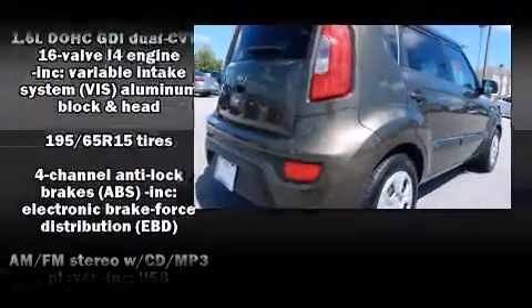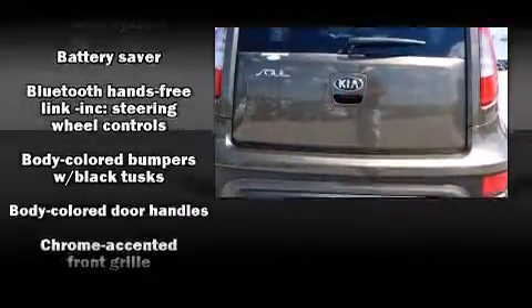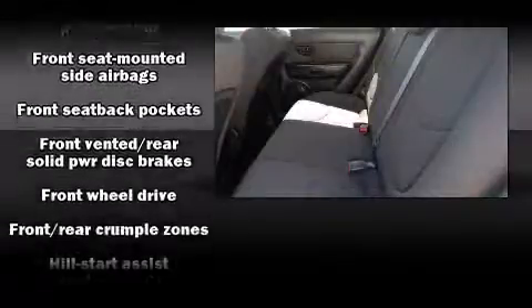Safety equipment has been integrated throughout, including dual front impact airbags, front side impact airbags, traction control, brake assist, anti-whiplash front head restraint, a panic alarm, and four-wheel disc brakes with ABS.